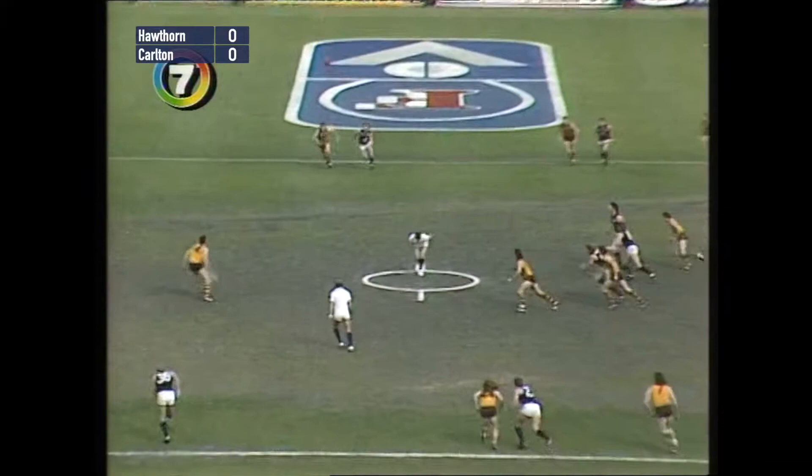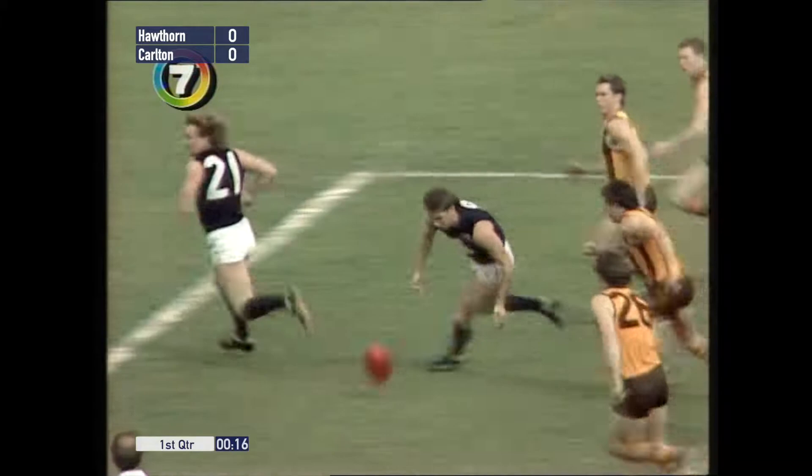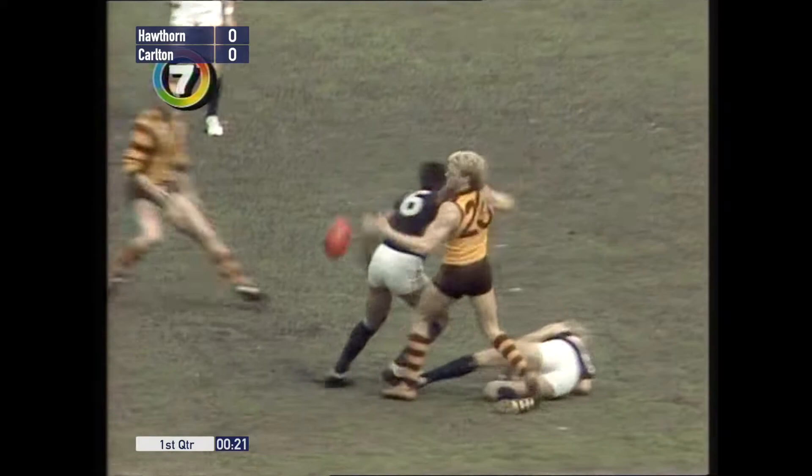First quarter of the 1986 VFL Grand Final. It's between Carlton and Hawthorn, with Hawthorn kicking to the right. A bad bounce — Dia gets first touch but it's going Carlton's way. Blue ball to half forward, but the Brownlow medalist gets the first kick of the game.